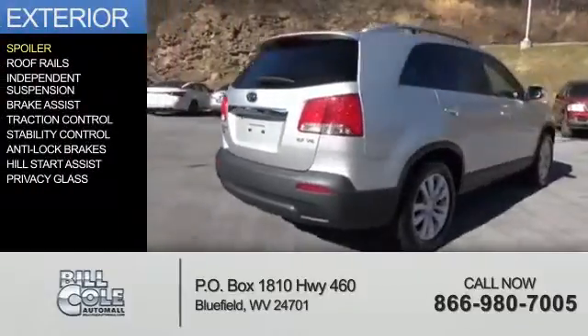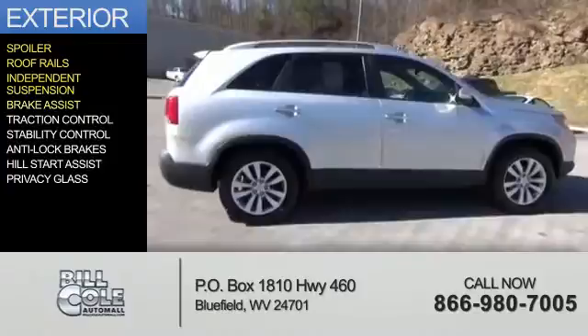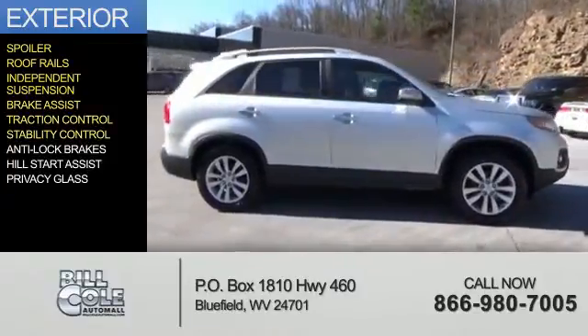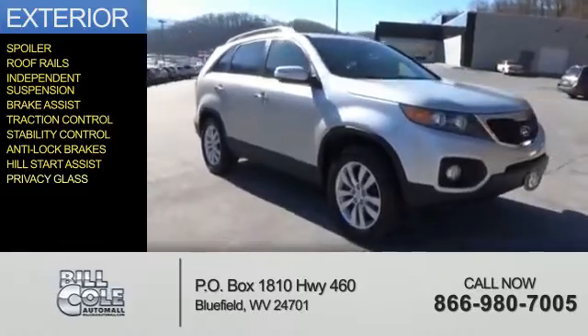The features include a spoiler, roof rails, independent suspension, brake assist, traction control, stability control, anti-lock brakes, hill start assist, and privacy glass.